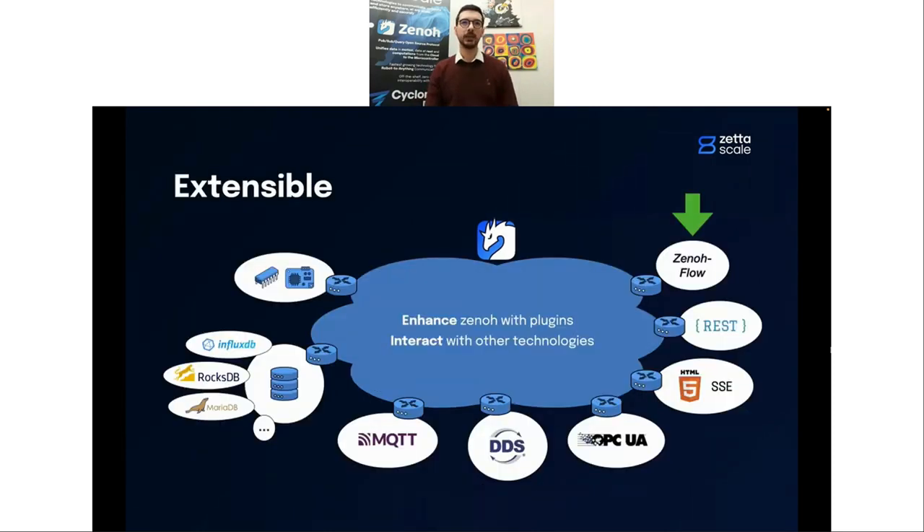This is the current landscape of extensions for Xeno. We have databases, bridges for MQTT, for DDS, and in the top right of your screen, you can also see Xenoflow. Xenoflow is a plugin allowing dataflow programming in Xeno. We really believe there are synergies between dataflow programming and Xeno in the context of the cloud-to-thing continuum, and so we feel developing this plugin and allowing the community to have some dataflow programming capability is beneficial.